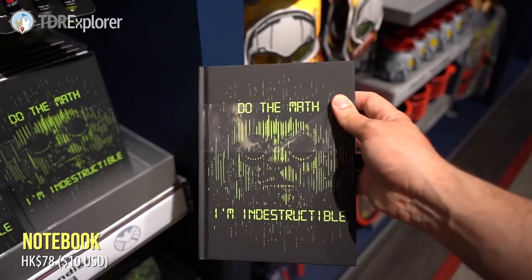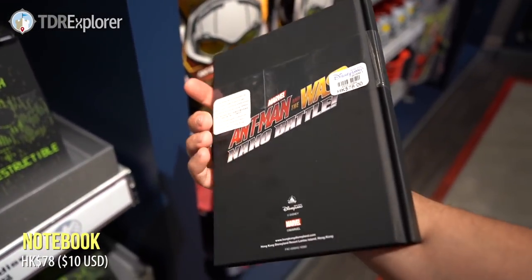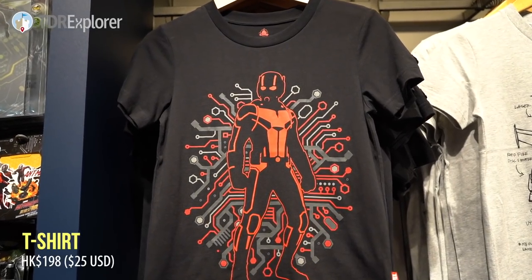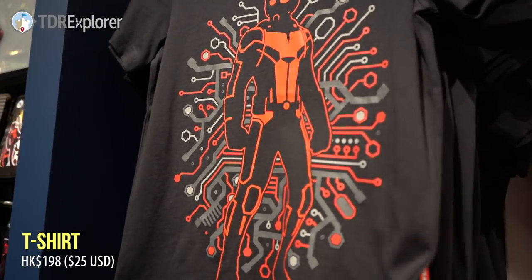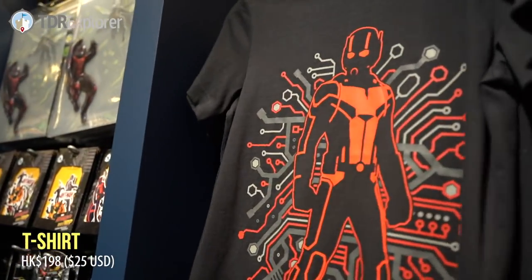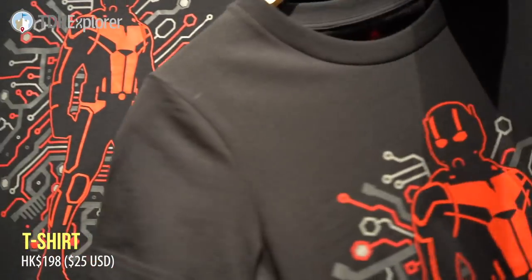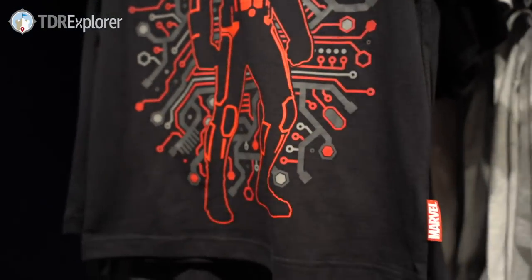Notebook. Do the math, I'm indestructible. And here we have some t-shirts — Ant-Man and the Wasp Nano Battle. How many times can I say that? These are various sizes, extra small to extra large. Nothing on the back there. And these are exclusive to Hong Kong Disneyland.